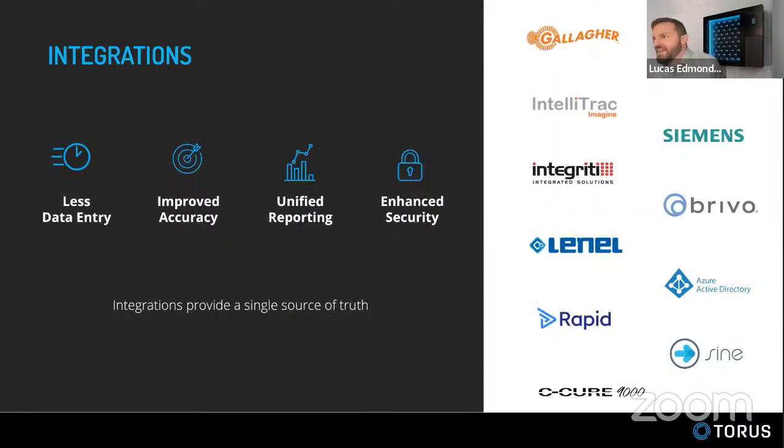Integrations are really important. We love building integrations with access control systems and have an ongoing program to build new ones and keep existing ones up to date. Because we're a hosted platform, when Lenel does an update, we respond to it and deploy the fix automatically through the software — completely seamless to the end user. All integrations are managed and kept current by us. If there's an integration you don't see, we can build a new one in about a month and be incredibly responsive.